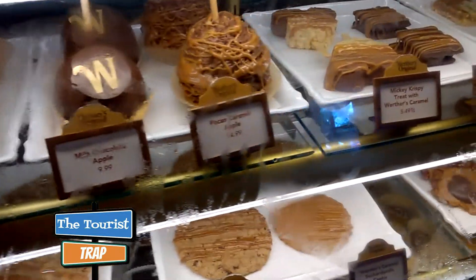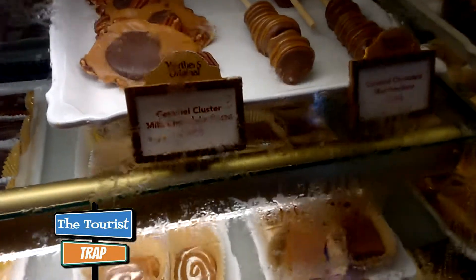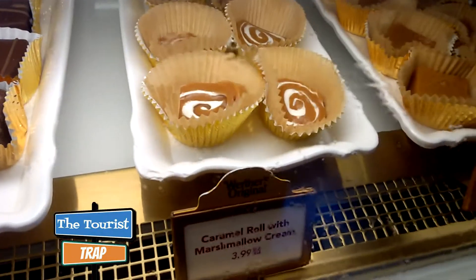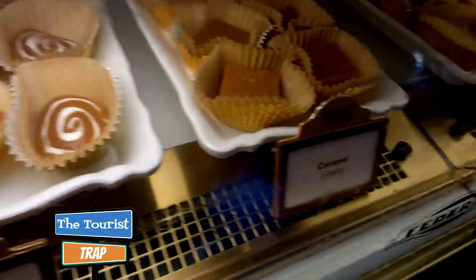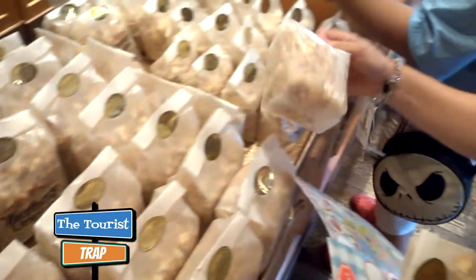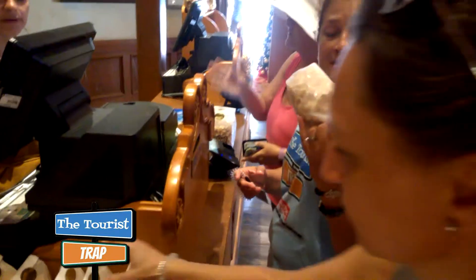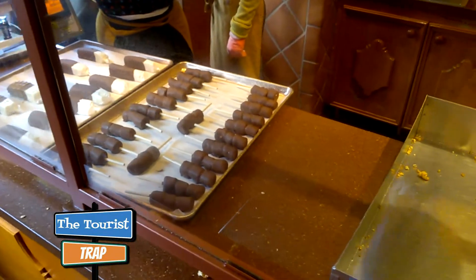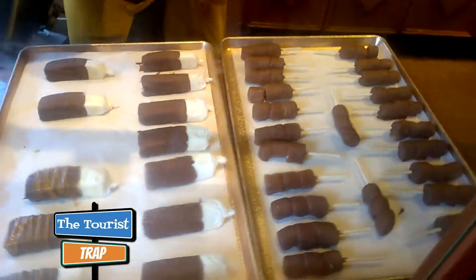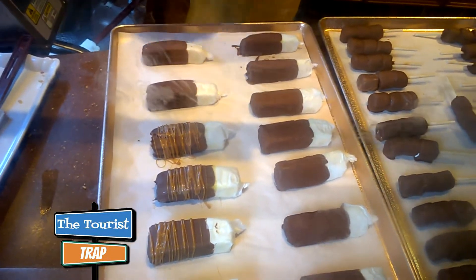And going down here they got more caramel — Werther's caramels on candied apples and rice crispy treats and the old milk chocolate caramel clusters. They got a marshmallow cream, cream caramel, and just plain caramel. Here is the caramel popcorn that they make fresh in the shop, and I think Gigi might be going to get some of this. Back here they have some marshmallows dipped in chocolate on a stick, and they're dipping them right now and making them fresh. Everything smells so good in this shop.